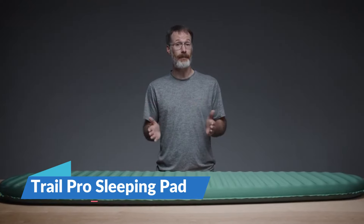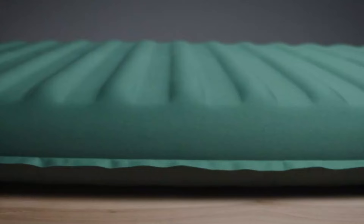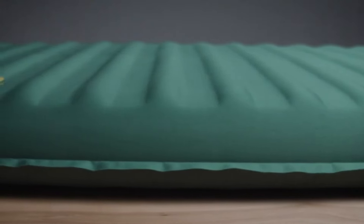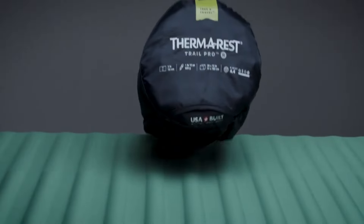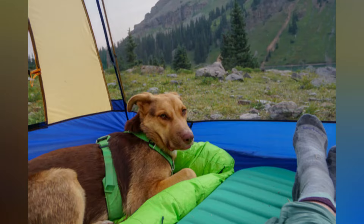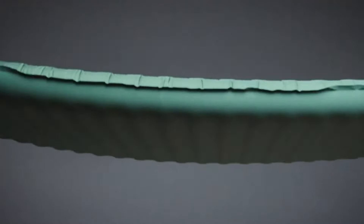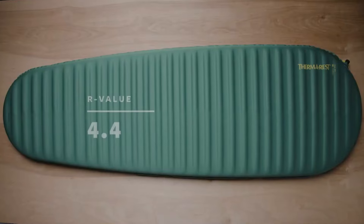The unsung hero of any camping trip is the Trail Pro Sleeping Pad by Therm-a-Rest. It's like sleeping on a cloud even when lying on rugged ground. This self-inflating pad boasts Strata Core construction offering an excellent warmth-to-weight ratio for year-round adventurers, with three inches of foam that can turn the most uneven terrain into a bed rivaling your own at home.